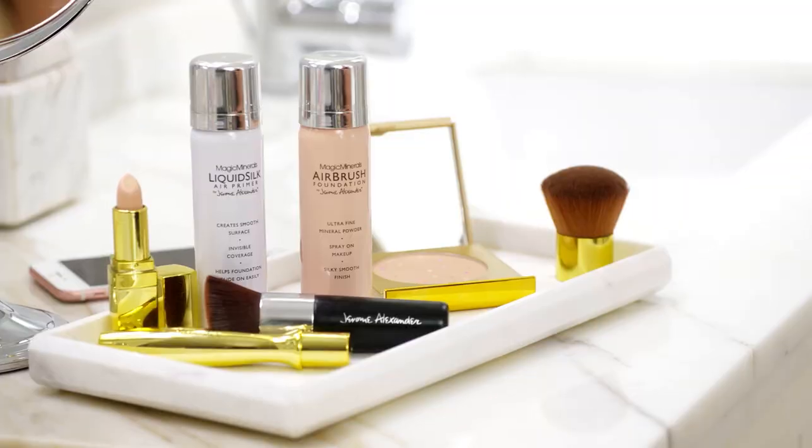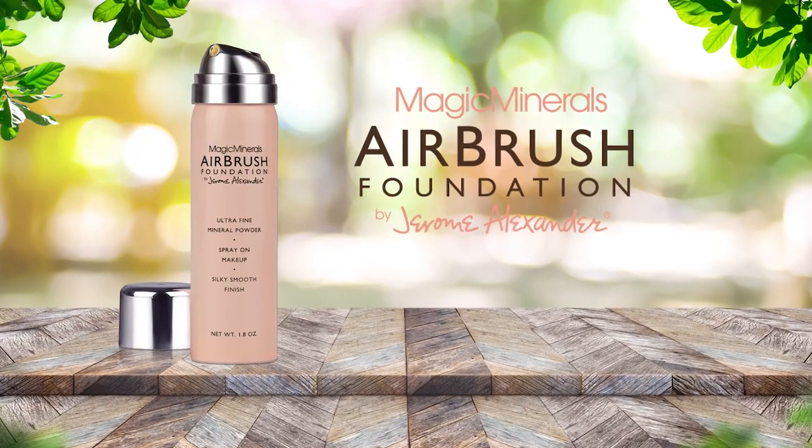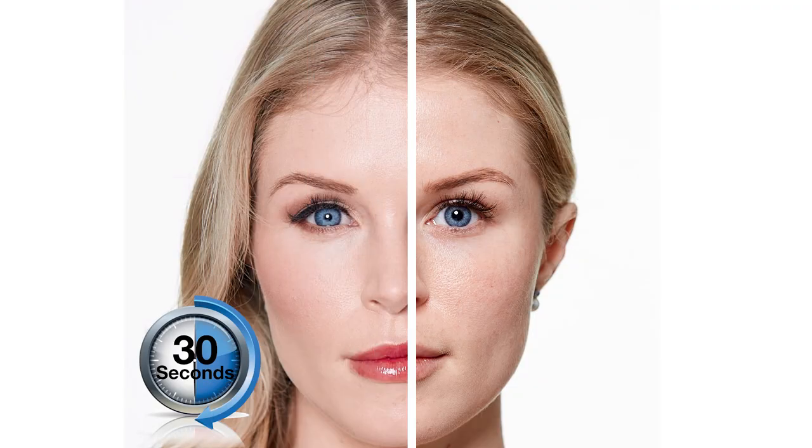Every woman wants beautiful, flawless skin, but most foundations can look cakey or streaky and can even accentuate fine lines and wrinkles. But not anymore. Introducing Jerome Alexander's Magic Minerals Airbrush Foundation, the revolutionary at-home airbrush makeup system that gives you stunningly beautiful, even-toned skin in less than 30 seconds.